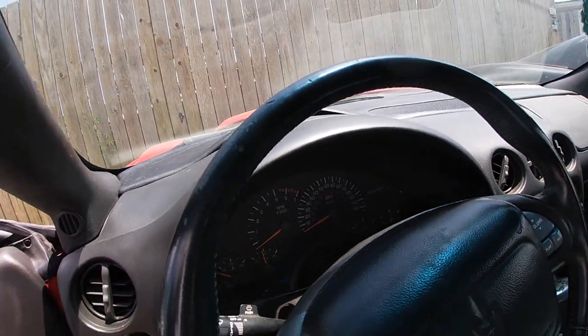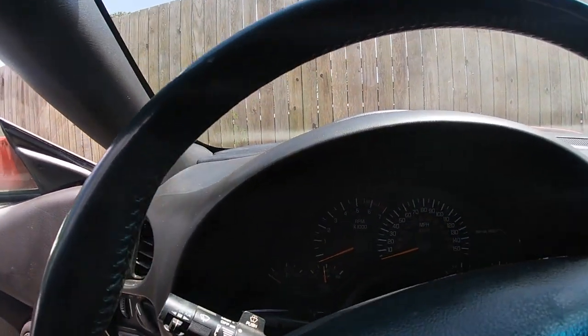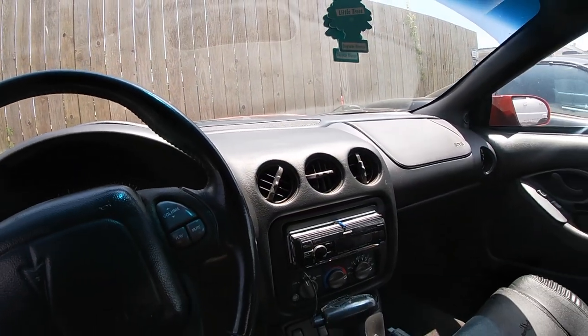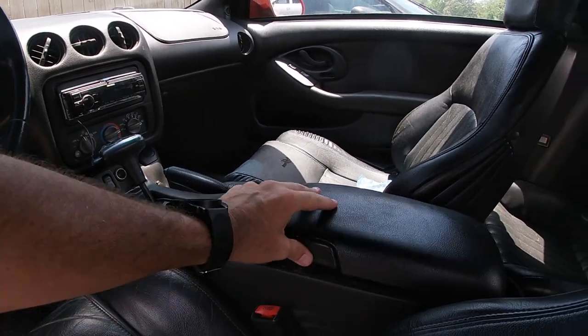The speedometer goes up to 150 miles per hour, and 240 on the kilometers. It red-lines out at 6,000 RPM. Man, this was a beast of a vehicle to drive.